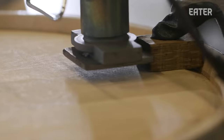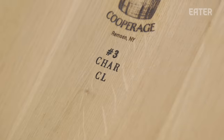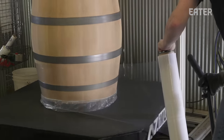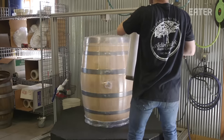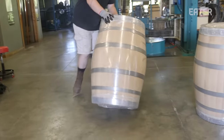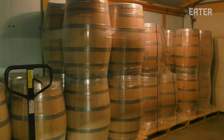After we pressure test it, we brand it, label it for char level, and then we wrap it. When cooperages don't wrap their barrel completely, the barrels can dry out, and in order to get that barrel to stop leaking, you have to rehydrate it. With ours, as long as it's been wrapped, they can unwrap it, fill it, and generally there are no leaks.